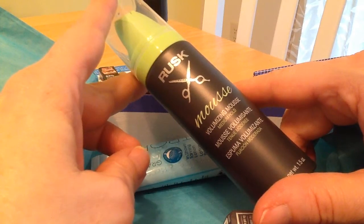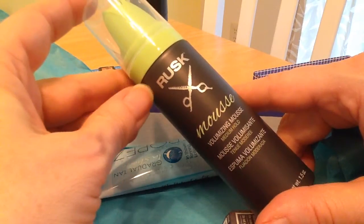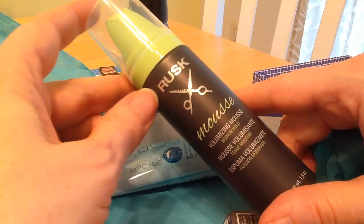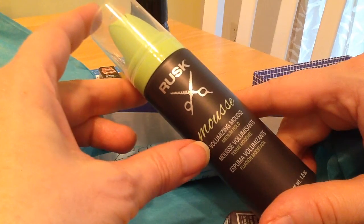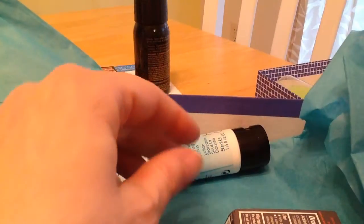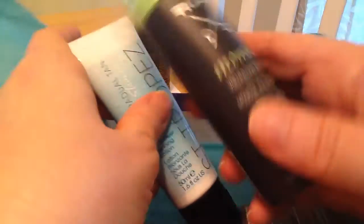Rusk Mousse. I haven't tried any mousse in years. I've had a Rusk — I think it was a dry shampoo — and I liked it. I'll give this a go; it's a volumizing mousse. And that's a pretty good size too.